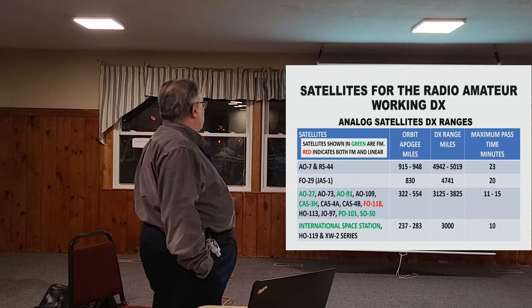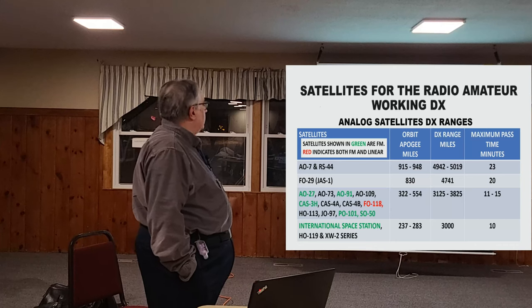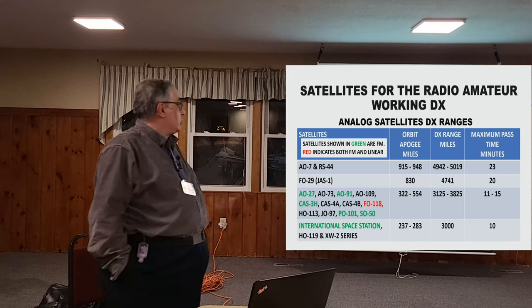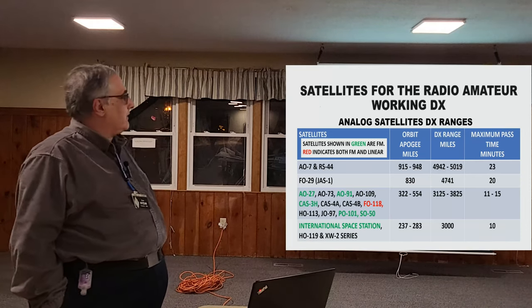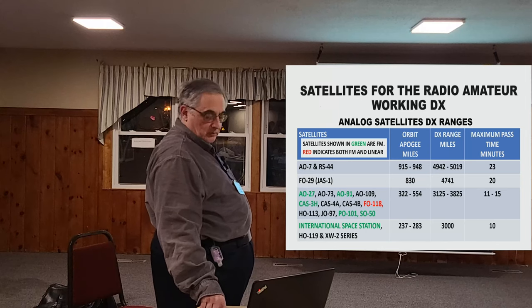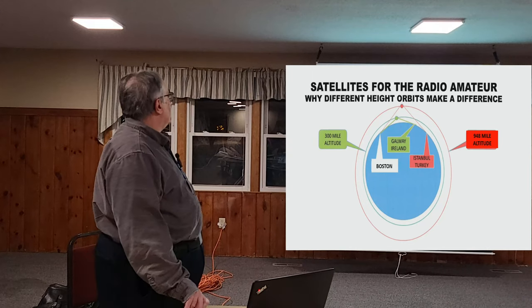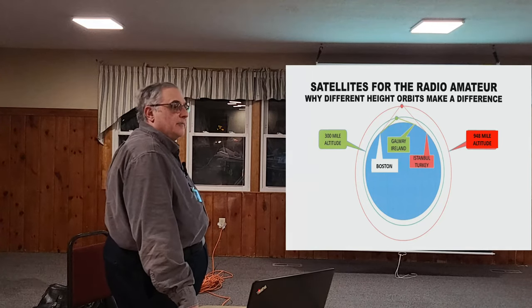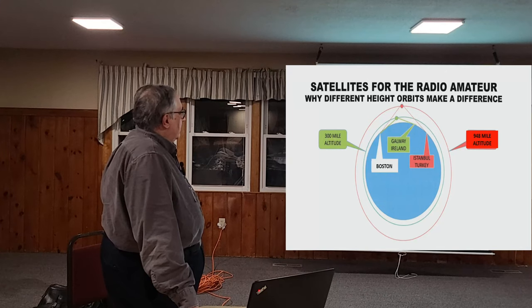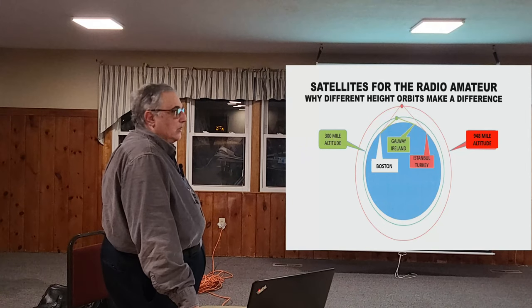FO-29 is at 830 miles with a range of about 4,700 miles. All the rest are much lower with significantly less range. The International Space Station, HO-119 and XW-2 — which are Chinese satellites — are relatively low, and range is limited to about 3,000 miles between stations. The geometry is simple: the lower the altitude, the smaller the footprint the satellite can see.